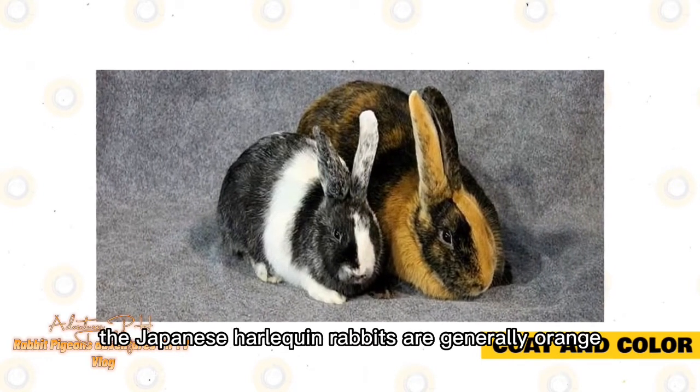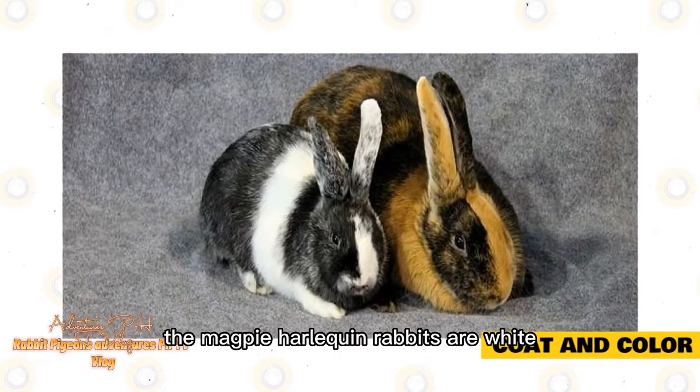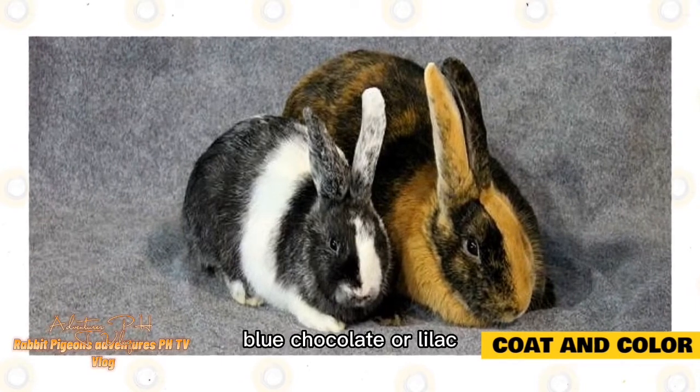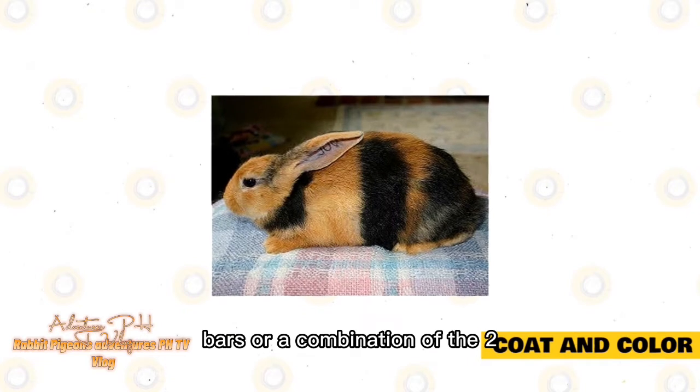The Japanese Harlequin rabbits are generally orange and either black, blue, chocolate, or lilac. The Magpie Harlequin rabbits are white instead of orange and either black, blue, chocolate, or lilac. Their body markings are usually either in bands, bars, or a combination of the two.